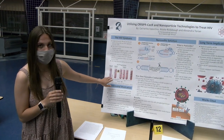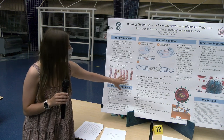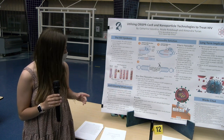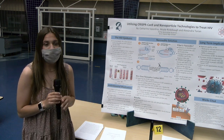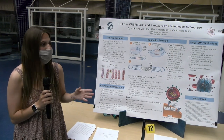HIV progresses from very little HIV in the bloodstream up until AIDS, where there is a high amount of HIV cells and fewer CD4 cells, weakening the immune system and causing severe damage — making the body unable to fight off infection. To combat this, we have created a one-time treatment known as NanoEdits.